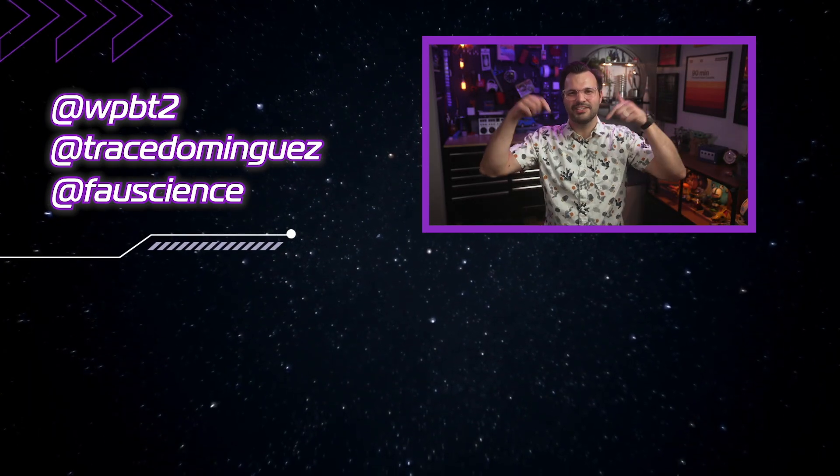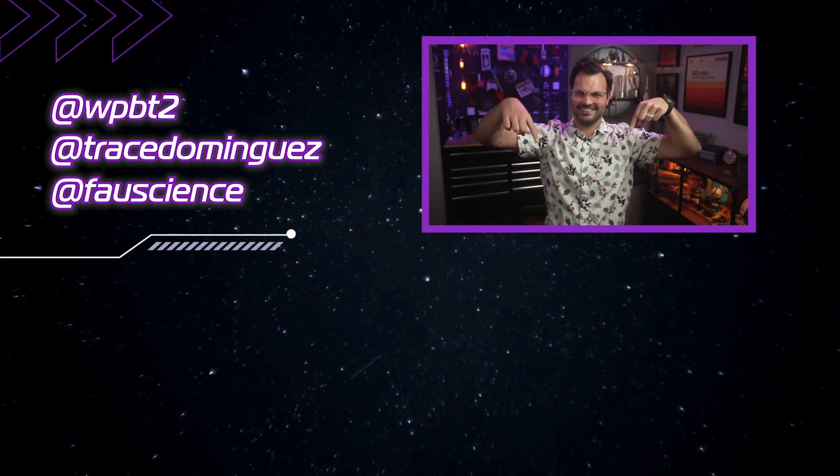For more Stargazers, click the video below. Don't leave me hanging — come on, click it!